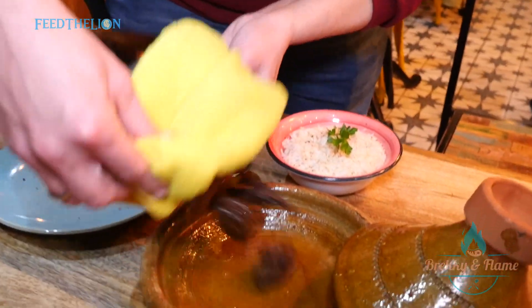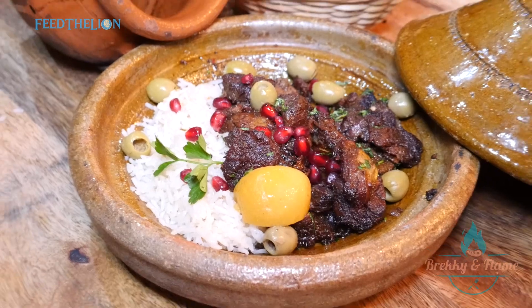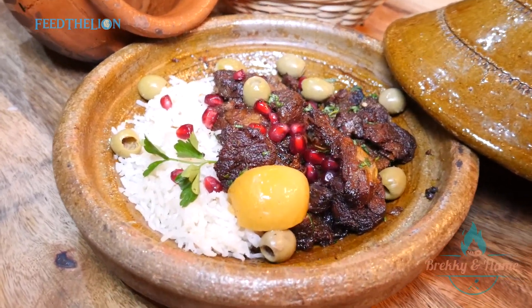The tangiya is the clay pot. They create their own steaming so it doesn't evaporate. That's how we create this tenderness and softness.